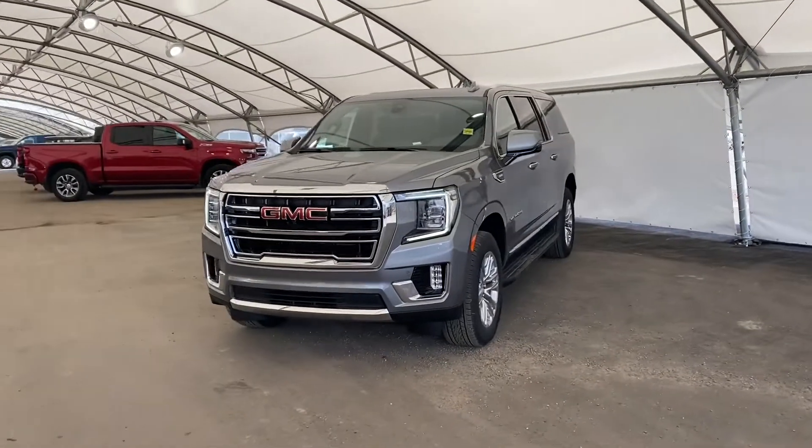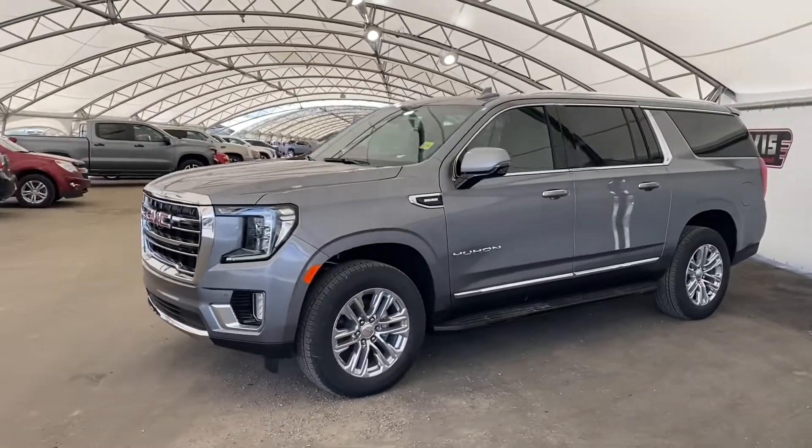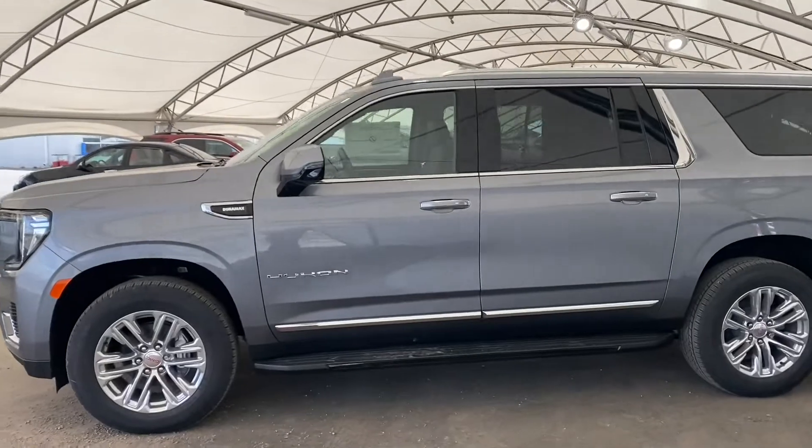Welcome everyone. Today we are looking at a 2021 Yukon SLT. It's gray with chrome wheels and a black leather interior.